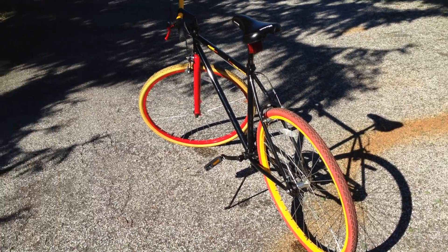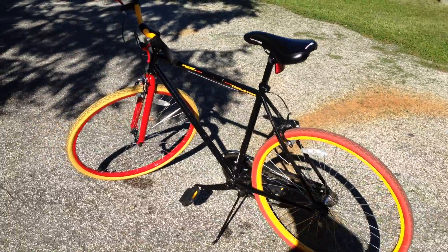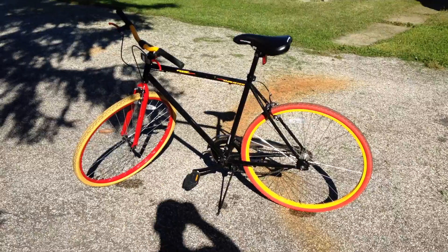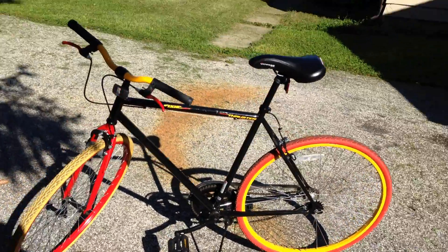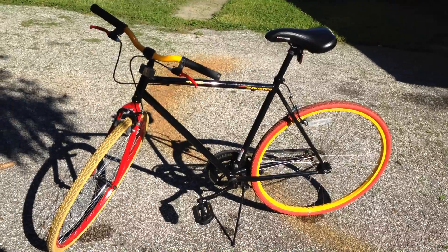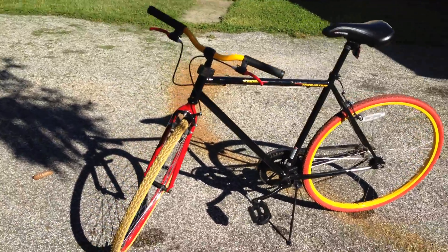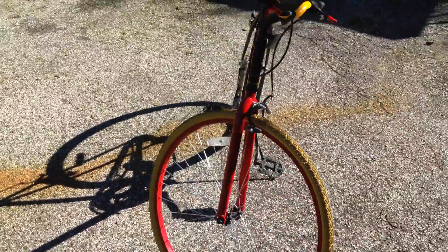What I have here is a Thruster Fixie 700c fixed gear bike. It's a road bike with 700c wheels. This Thruster Fixie is in almost mint condition.